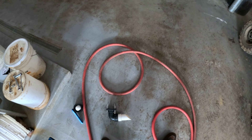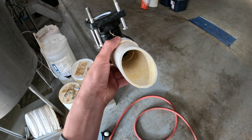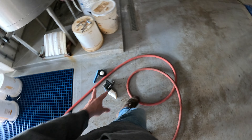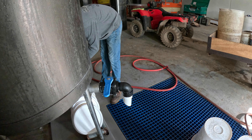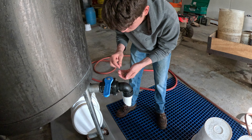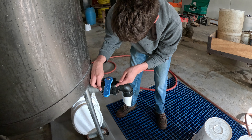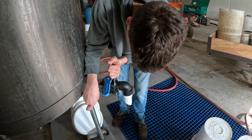I rinsed this off but there's still some gunk I can't really get with the hose or brush, so what I'm going to do is soak it in bleach and that should eat it right off.